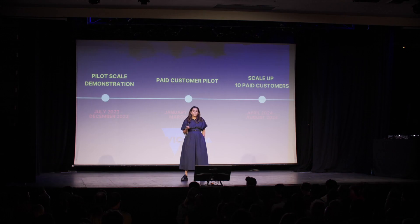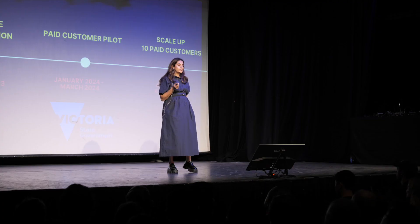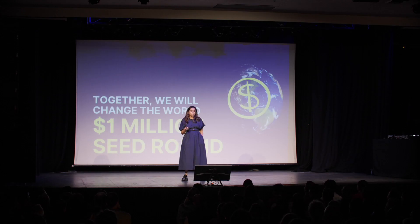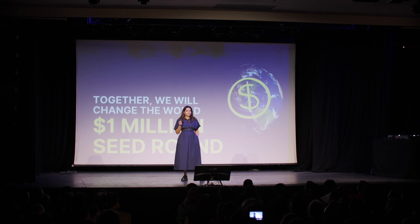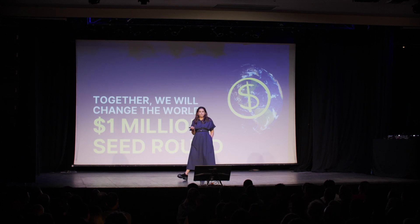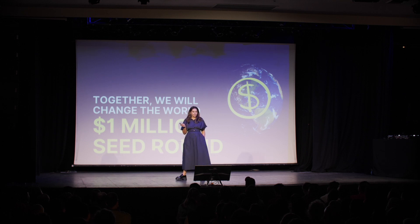We are currently working with channel partners, and they have confirmed that diesel generators are the number one problem their corporate customers are trying to solve. We currently have a strong pipeline of Tier 1 customers globally. We are building one of the most impactful climate tech companies of the decade, and it's big business. We are searching for like-minded investors willing to back us and believe in our mission, because together we are about to save the planet. Thank you.